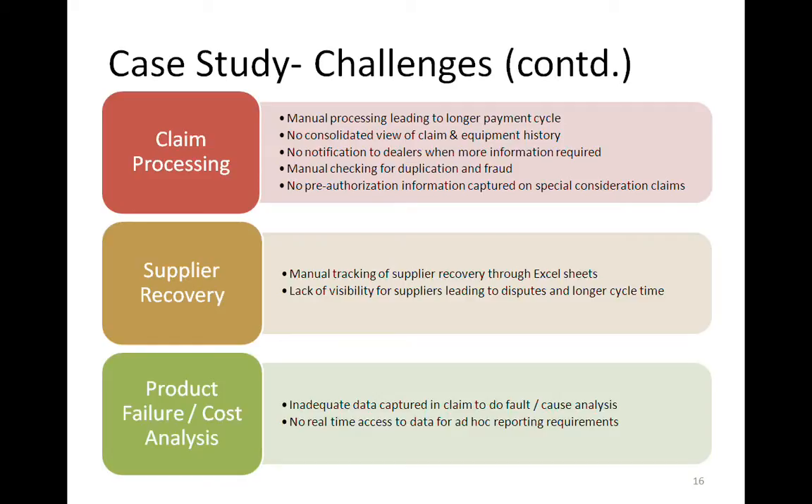With regard to recovery, it was a very Microsoft Excel-based process. There were often disputes with suppliers because of insufficient data or not enough visibility on the status of a case. They were using a third-party administrator to handle all of this recovery workflow, which increased cycle time further — to the point where they would sometimes actually pay a claim to a dealer before getting any confirmation that the supplier would pay for the failed part, and end up stuck having paid out with the supplier holding a different view. With these basic things not in place, the analysis and predictive side was weak. They didn't have enough data captured to do enough analysis, and whatever reporting they could do generally required working with their IT team, with very little ability to do ad hoc querying.